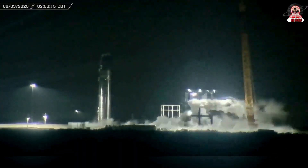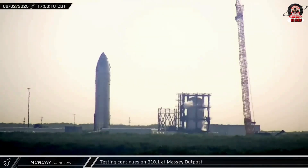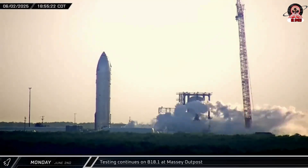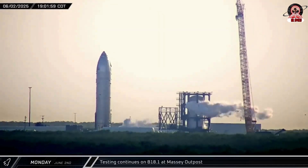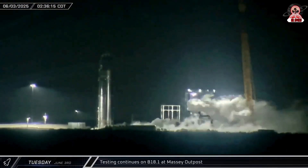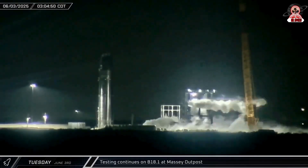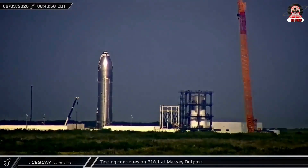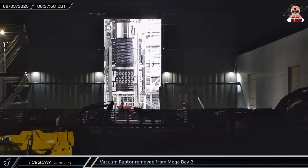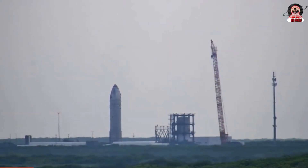The testing continued, and we observed the tank becoming frosty again as SpaceX conducted a second round. This second round appeared somewhat different from the first, as the tank remained largely empty during most of the testing, with only the bottom section getting frosty. So either the cryogenic load was very low, or this was a test of the header tank located at the bottom of the test tank. And yes, that's Ship 37 in the background departing the Massey's test site.